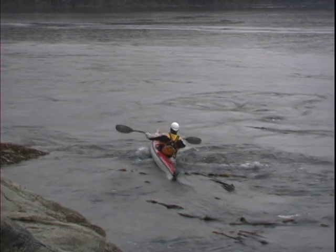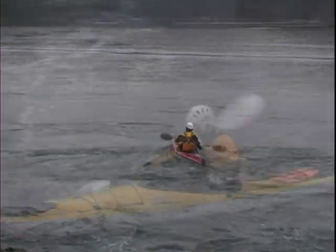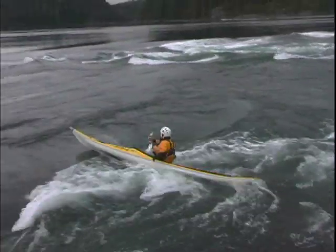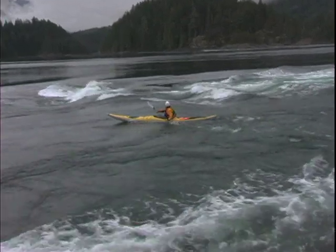As you cross the eddy line you may need a few sweep strokes on the downstream side of your boat to keep it pointed upstream. Using the eddy turn and ferry techniques you should be able to navigate through surprisingly strong current without too much problem.